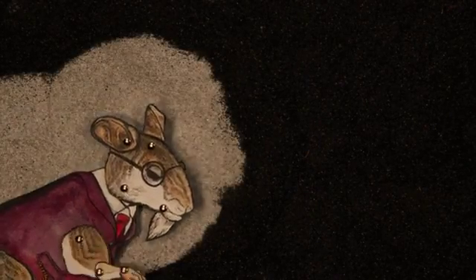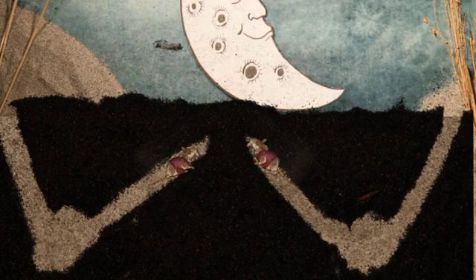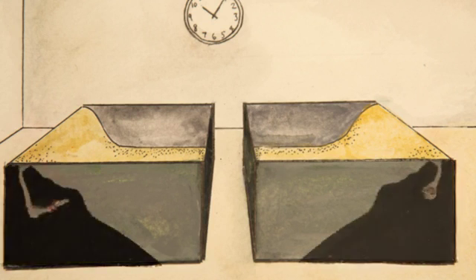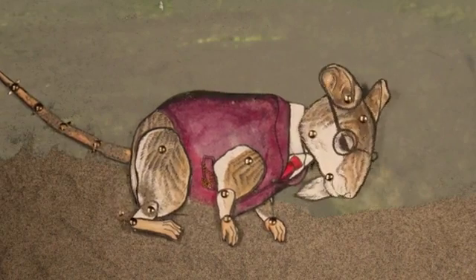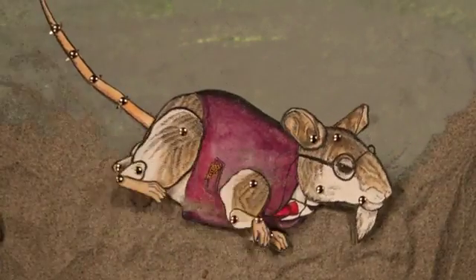While polionotus mice are impressively consistent — they build burrows of the same shape and same length wherever they find themselves — the research team also studied both species in a lab setting. These captive mice continued to build burrows typical of their species, even though, as lab-reared mice, they had never encountered burrowing before. This suggests that burrowing behaviour is genetically controlled.